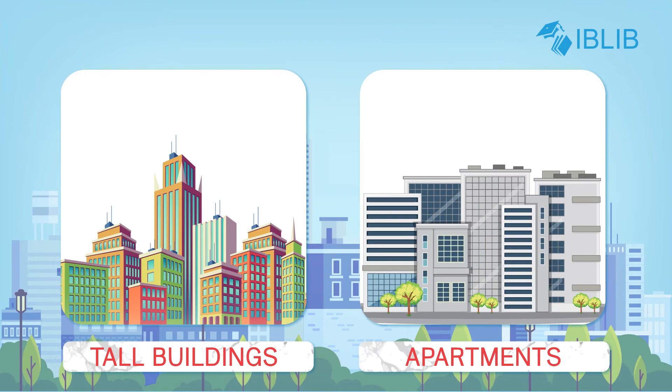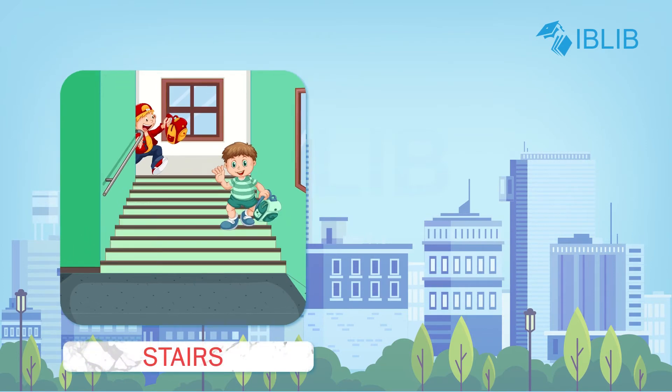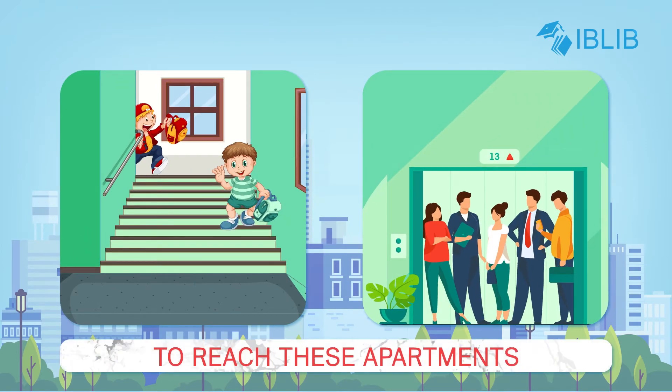Tall buildings or apartments are found in cities. Many flats are there in an apartment. We use stairs or elevators to reach these apartments.